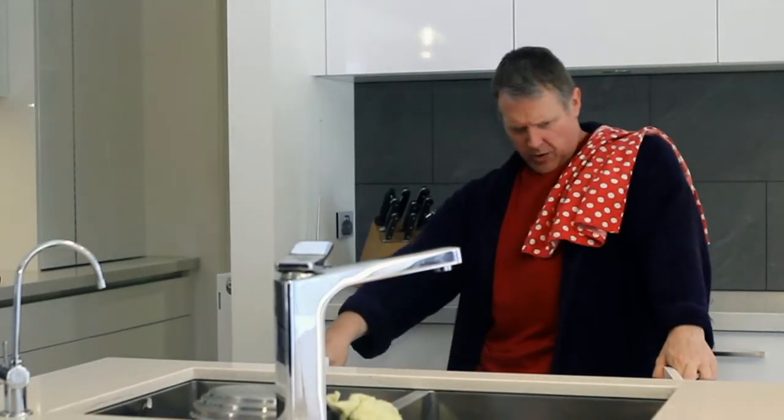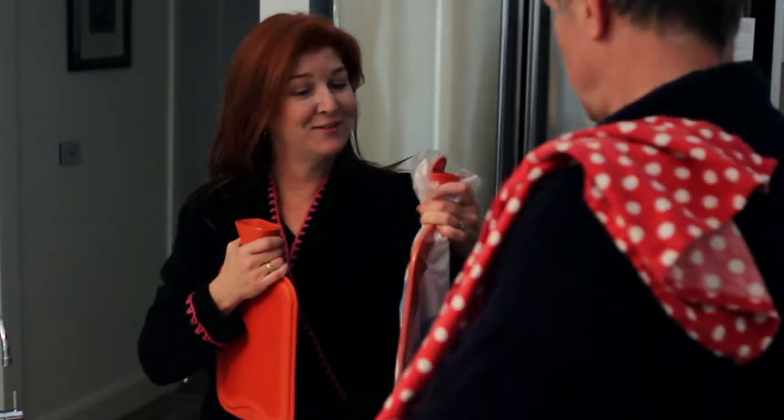Karen, where's that water bottle? I bought new ones — one each. Great!